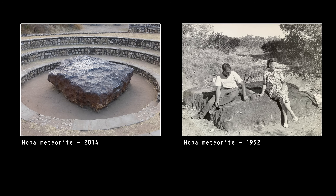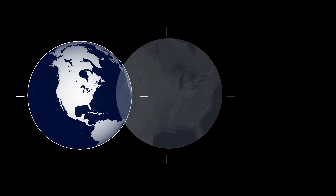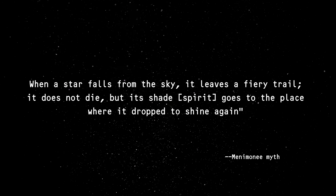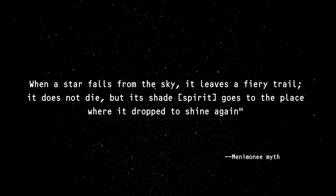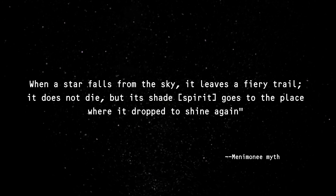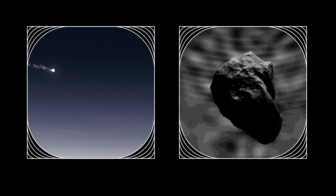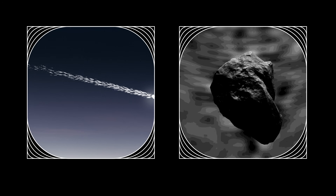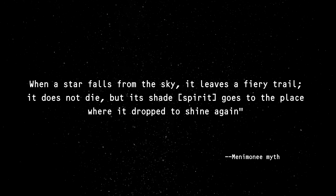Namibia is also the home of the Hoba meteorite, the largest intact meteorite known. A Menominee myth goes like so: 'When a star falls from the sky, it leaves a fiery trail. It does not die, but its shade, its spirit, goes to the place where it dropped to shine again.' It's unclear how different cultures connected meteorites — lumps of metal strewn across the Earth's surface — with meteors, the streaks of light in the sky. But this myth points to the idea that there was some understanding across Native American cultures.